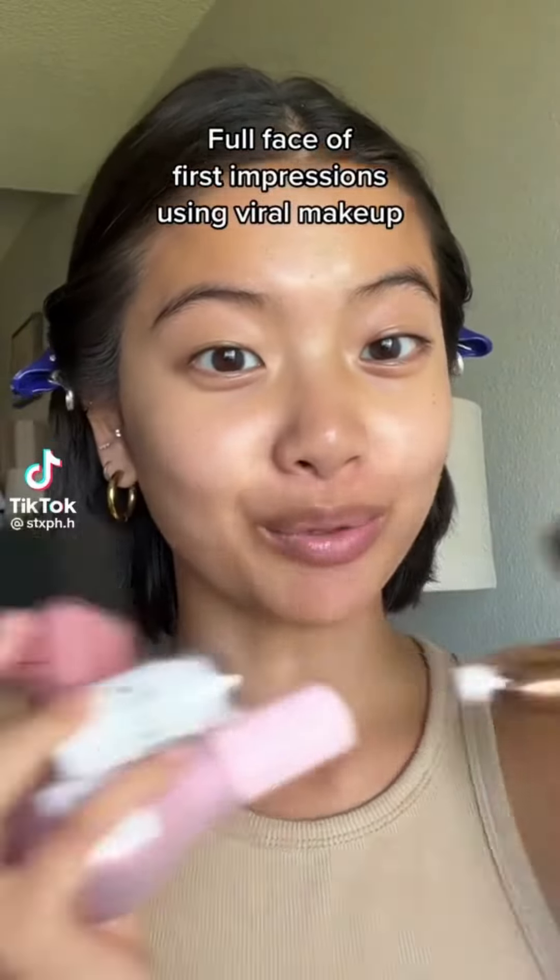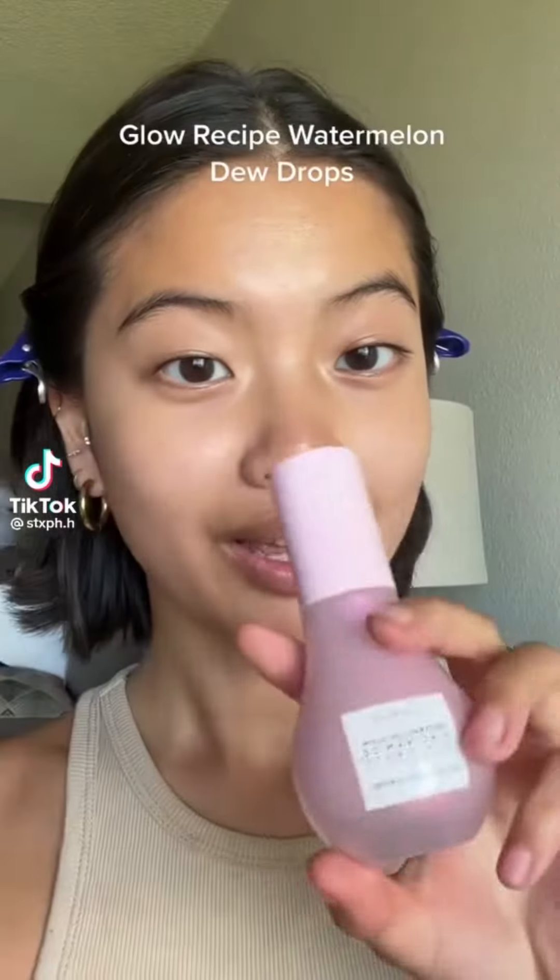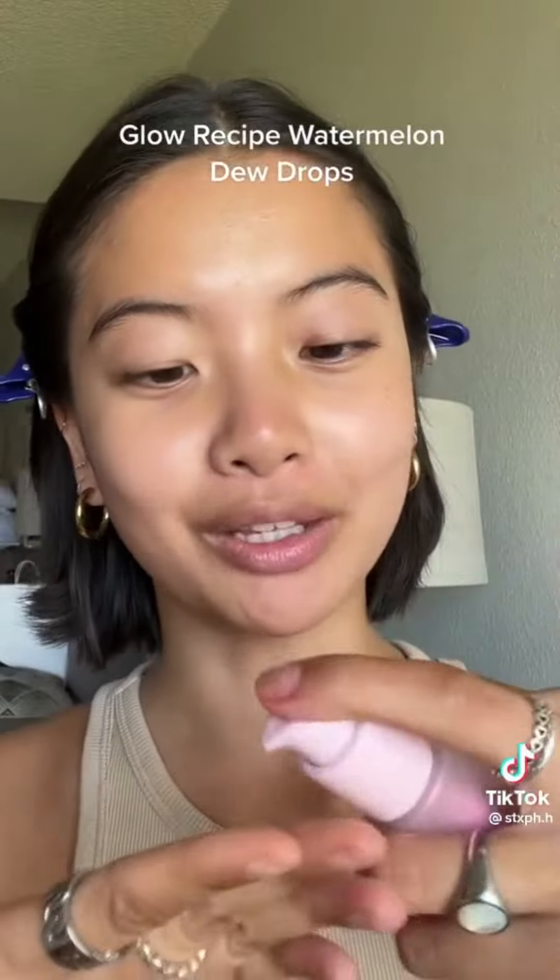Let's do a full face of first impressions using products that went viral on TikTok. Starting with skin prep using the Glow Recipe Watermelon Dew Drops. Everyone and their mother uses this. It feels nice on the skin, but it's not giving me as much glow as I thought.